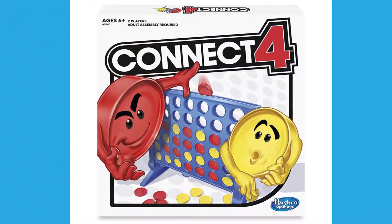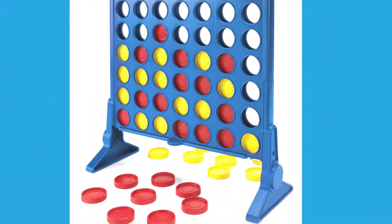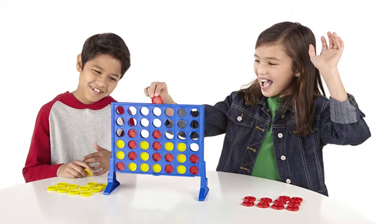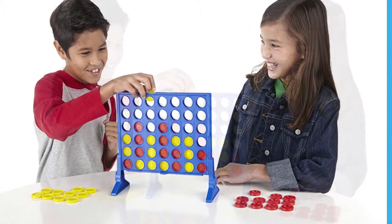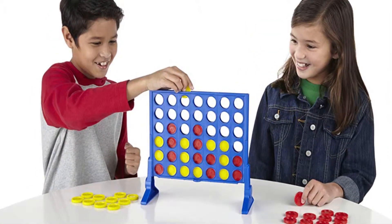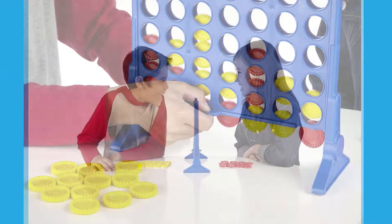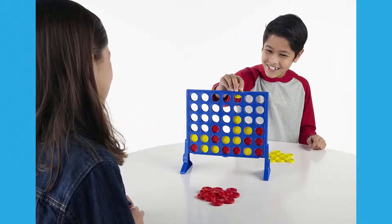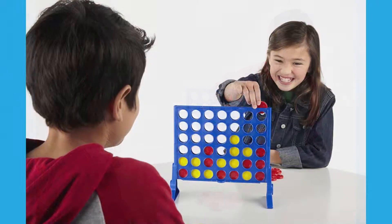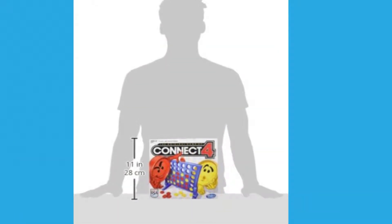Number 5: Hasbro Connect 4 Game. Challenge a friend to a duel on the grid — first to get 4 discs in a row wins the game. It's fast, simple, and fun. The only thing more fun than winning is releasing the discs from the grid and watching them all come crashing down. There are three different ways to play for even more fun. This product has a 4.6 out of 5 star rating with over 2,600 customer reviews.